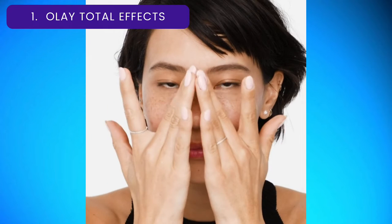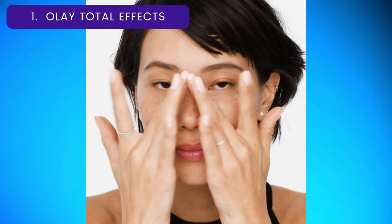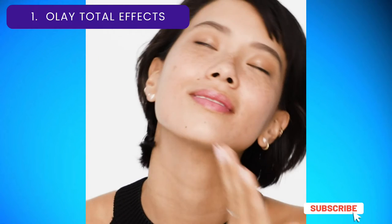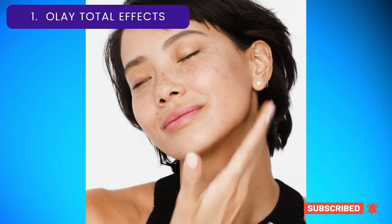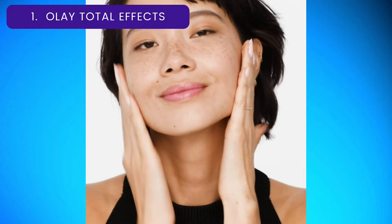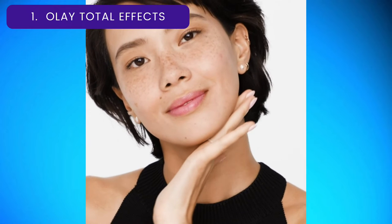"My complexion was glowing," a tester commented. "I actually felt like my skin looked more natural and like I didn't even have any foundation on." One note: we recommend wearing SPF 30 Plus daily, so you'll want to layer another face sunscreen with SPF 30 or above under this product to fully stay protected.